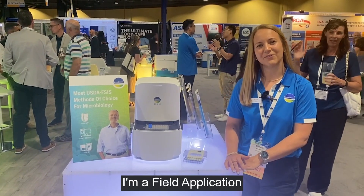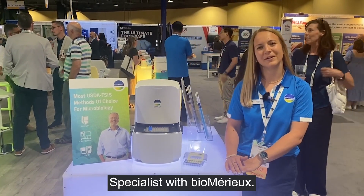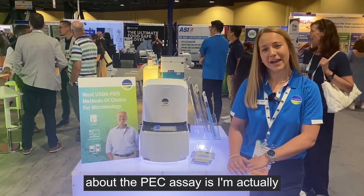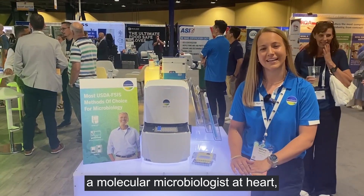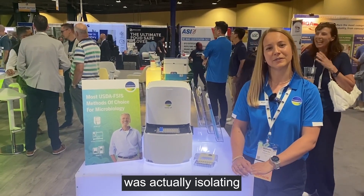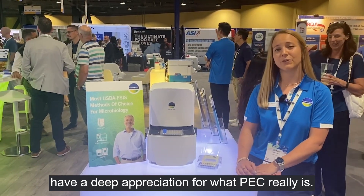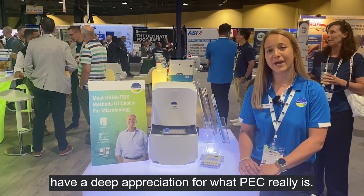Hi, I'm Michelle Stein. I'm a field application specialist with BioMario. What makes me really excited about the PEC assay is I'm actually a molecular microbiologist at heart and all of my research was actually isolating virulence factors in staph. So I have a deep appreciation for what PEC really is.